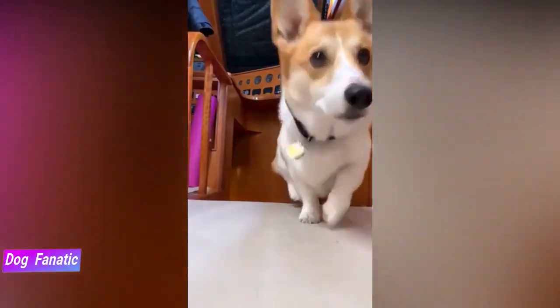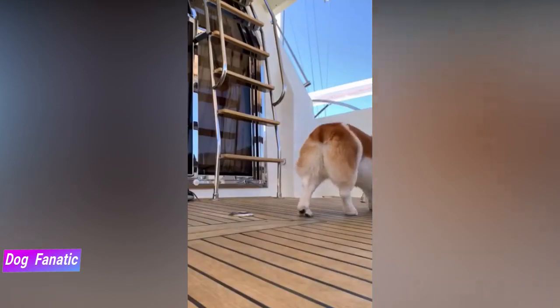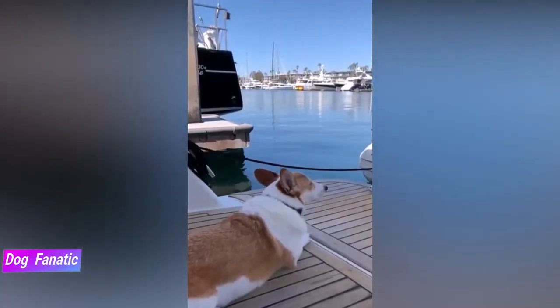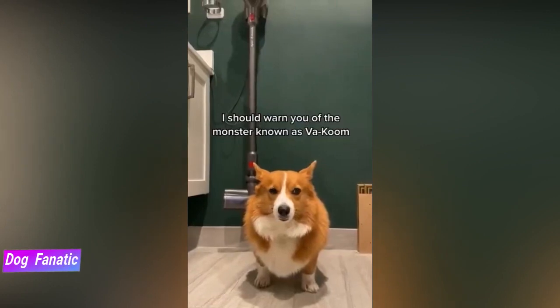Athletic and surprisingly fast, Pembrokes were bred to be herding dogs and require plenty of exercise each day. With that said, they make fine apartment dogs as long as they get the physical stimulation they desperately need.